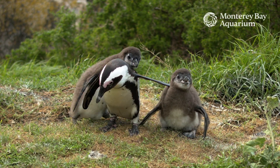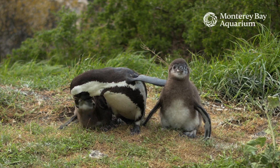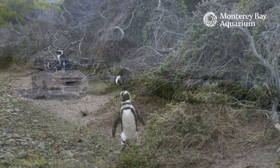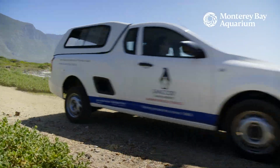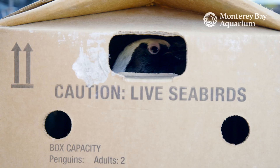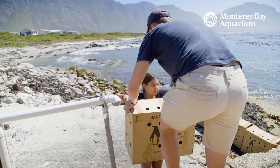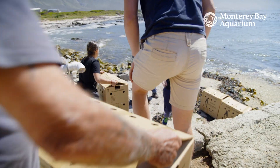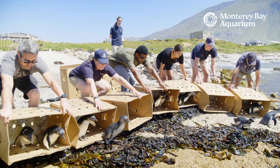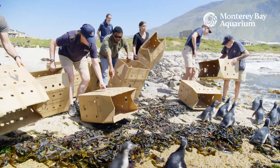Without their food sources, the penguins are not going to be able to feed their chicks and themselves, so they are abandoning their chicks at alarming rates. Several of my team and I have actually gotten to go down to South Africa and help wild African penguins. Monterey Bay Aquarium partners with SANDCOB, the South African Foundation for the Conservation of Coastal Birds. We have sent staff down to help feed, medicate, and release penguins back out into the wild.